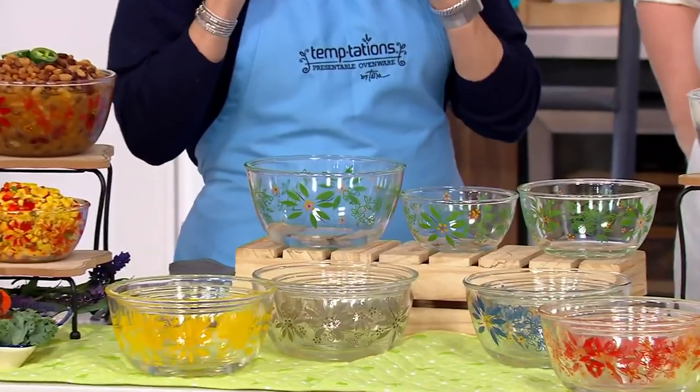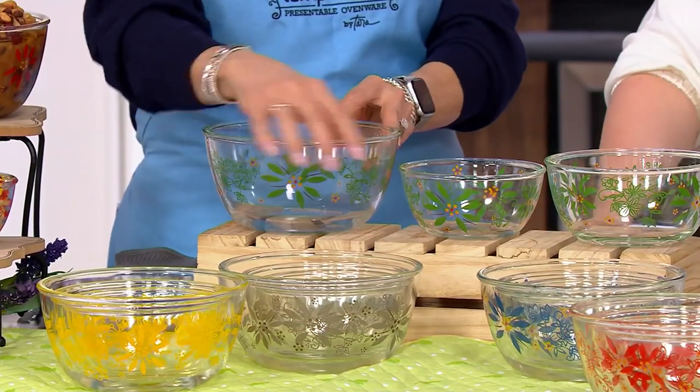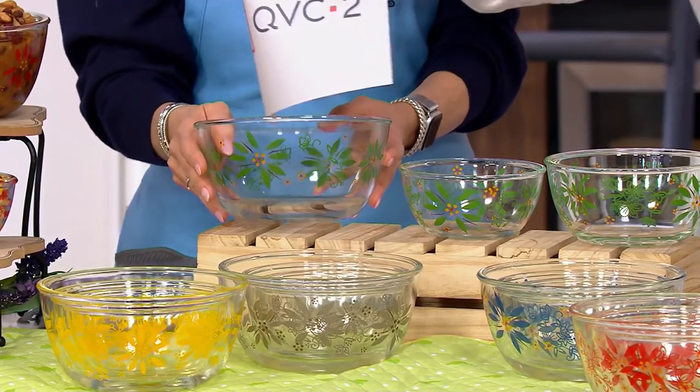And if you want to put your cold salads in there, it's refrigerator safe. For ice cream, it's freezer safe. And best of all, this is gorgeous glass that has our pattern on it. It's also dishwasher safe.